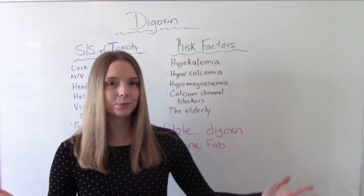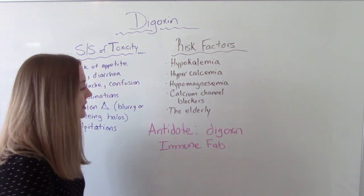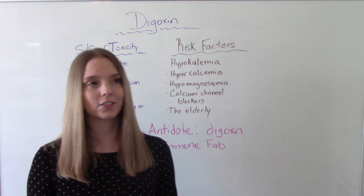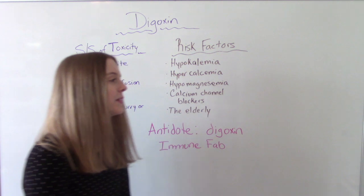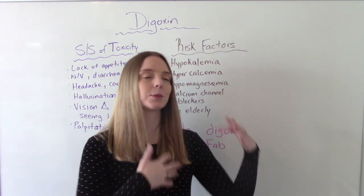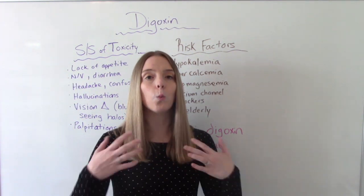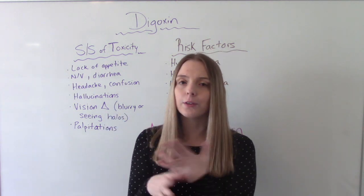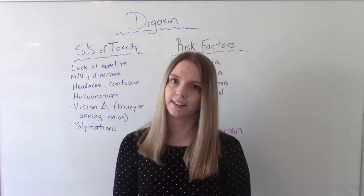Is there anything we can do about toxicity? Yes — there is an antidote, and that is digoxin immune fab. It's probably the easiest antidote to remember in nursing school because it has the name right in it. We can give it if dig levels get too high. But the big thing is to prevent toxicity from happening in the first place through good patient education — teaching the signs and symptoms, what to report, avoiding medication interactions, and keeping appointments to get dig levels checked.